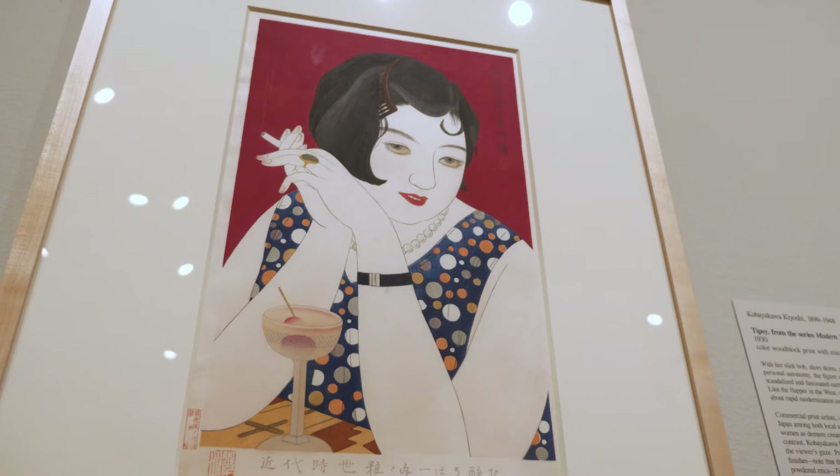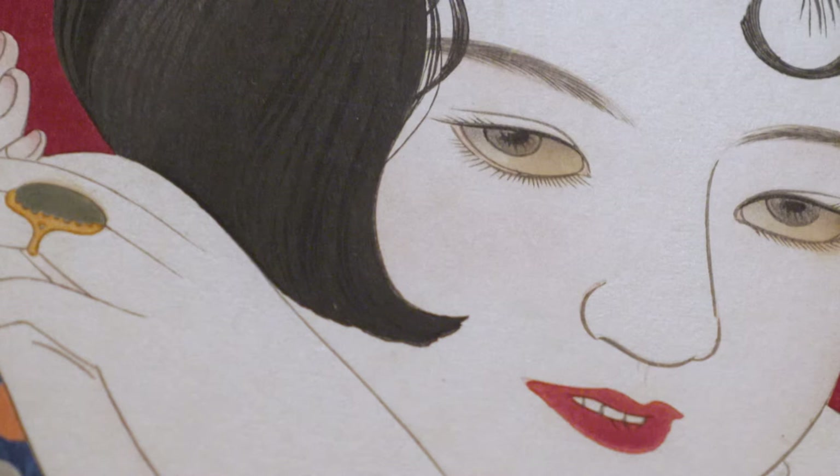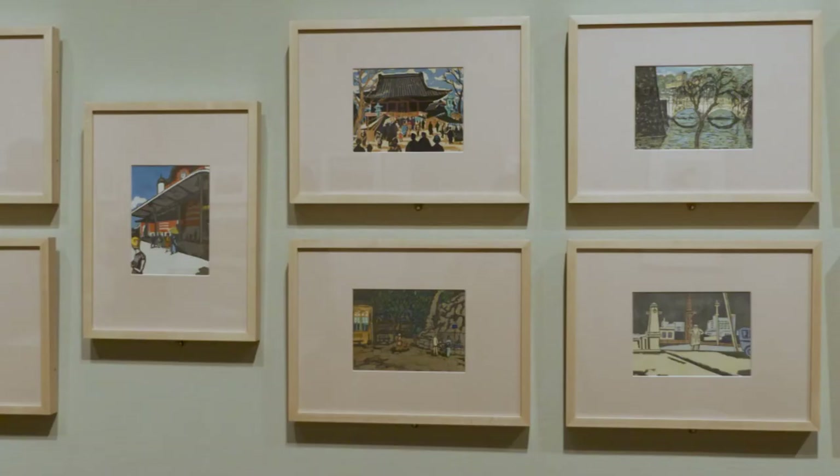The moga were kind of Japan's answer to the flapper. These were women who wore their hair in bobs, they wore short skirts, they went out dancing, they drank, they smoked cigarettes — they had unprecedented levels of personal and sexual freedom.